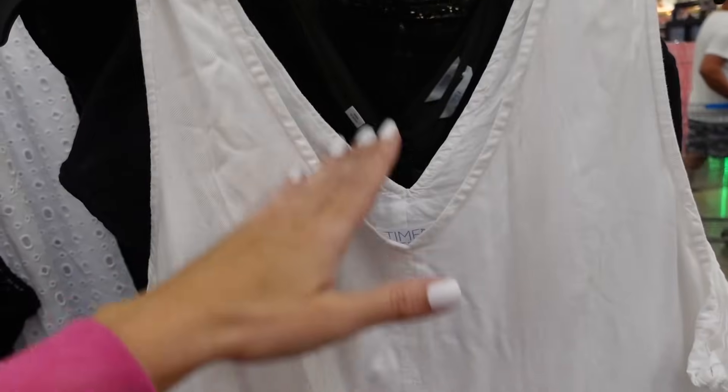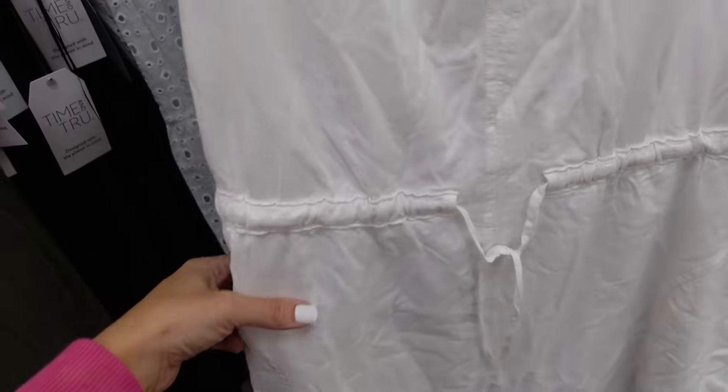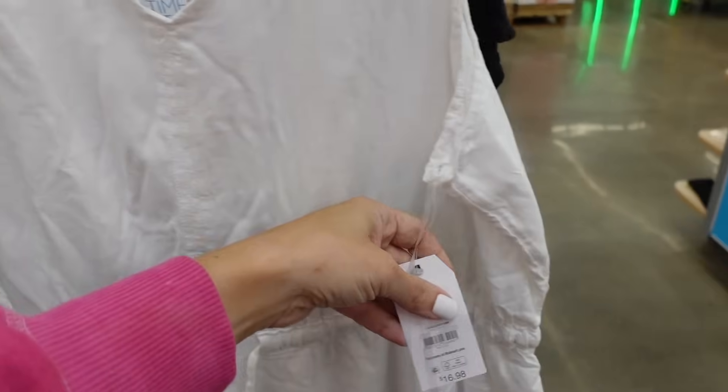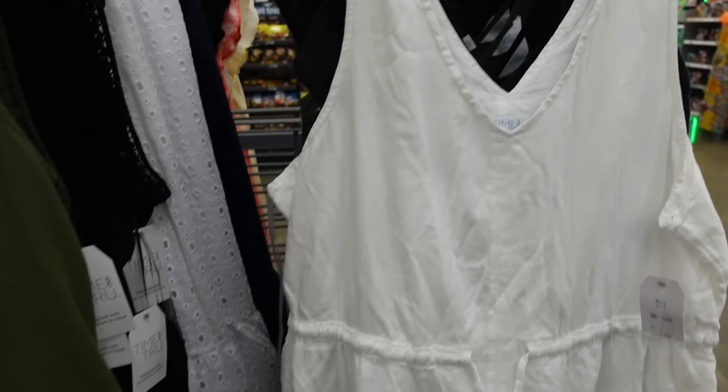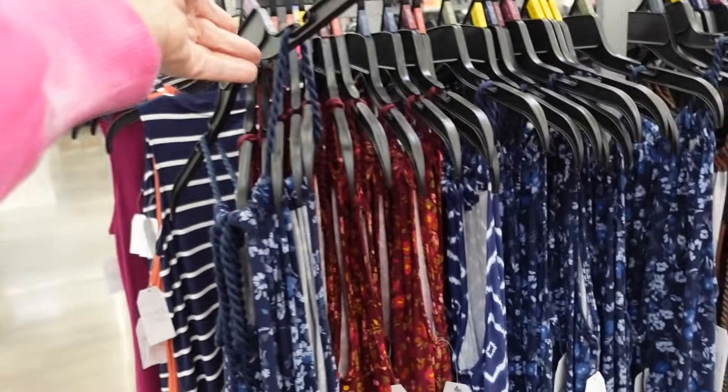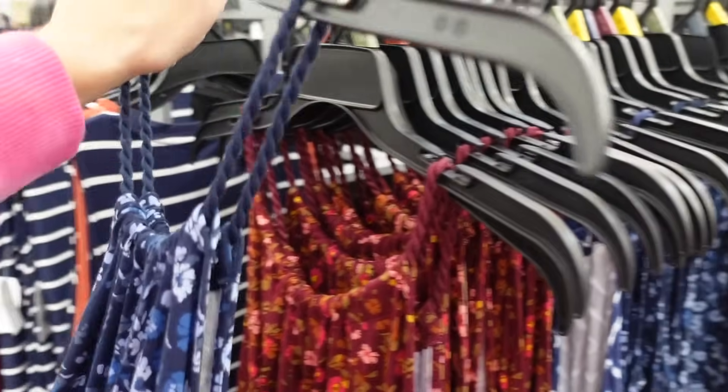Drawstring dresses from Time and True. These have the thicker strap, split V-neckline, drawstring in the waist, side pocket, and they are completely lined on the inside. Picked it up in the white and they are going to be $16.98. Also comes in the green, black, and a chambray.